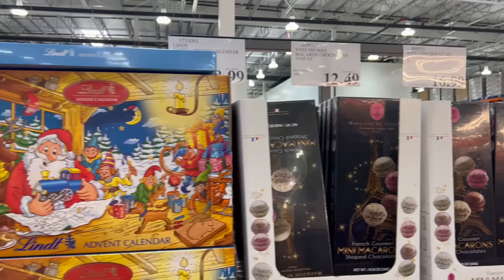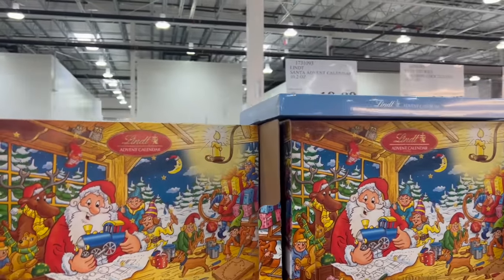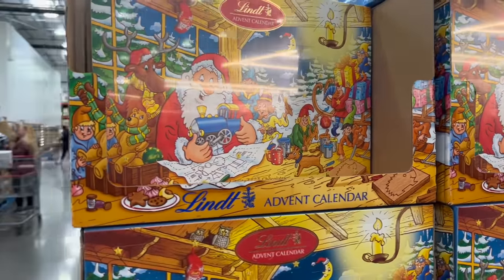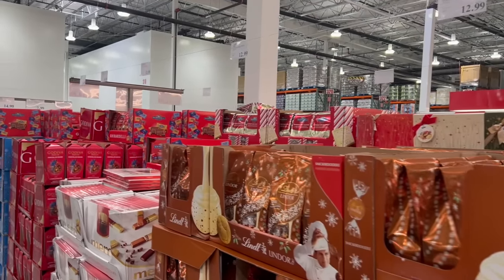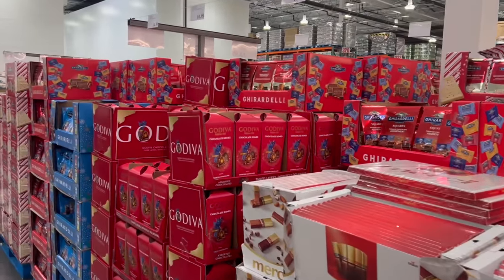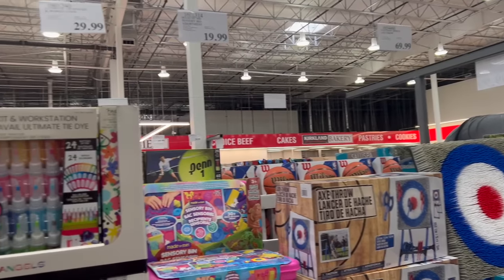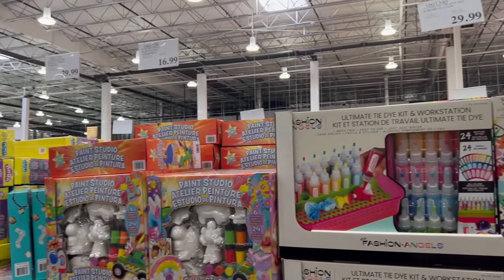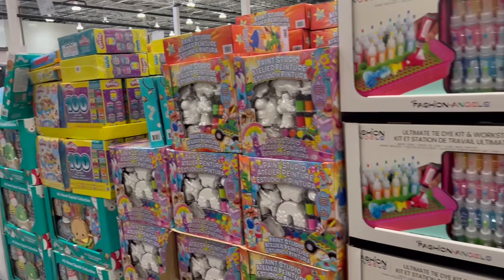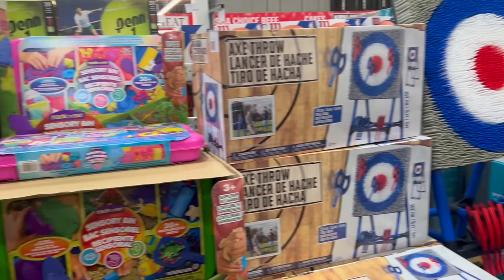So much chocolate, so many candy options. They've got these Lindt truffle advent calendars for $19. There are just so many candy options — I won't go into detail on every single one or we'll be here all day. Sorry for the beeping — it's been going on for like 20 minutes and it's just not turning off, so I'm going with it.